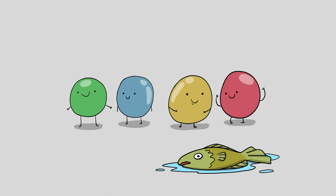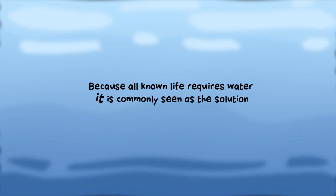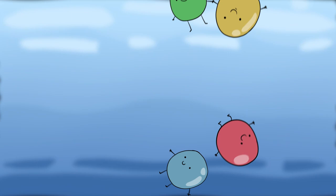These building blocks are kind of like fish — they don't have legs, and without something to float around in, they can't get around like they need to in order to do stuff. Because all known life requires water, it is commonly seen as the solution to this problem. Water allows these molecules to bump around and knock into each other, which could help link the monomers into a chain.